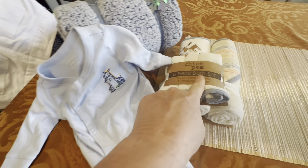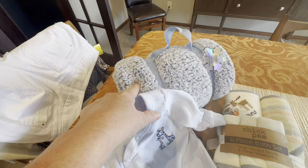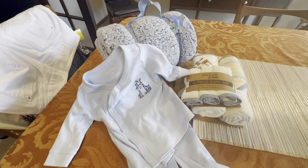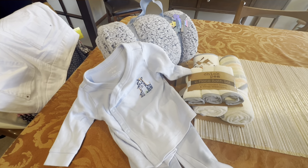All of these things — the little blanket, the little outfit — came from Goodwill. That's about $10 total, and I don't see the need of spending $50 or $60 on a baby gift.